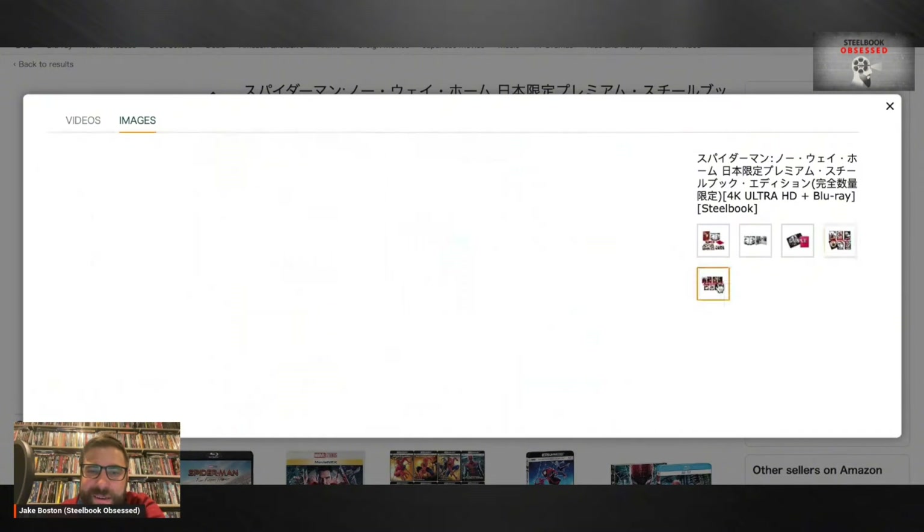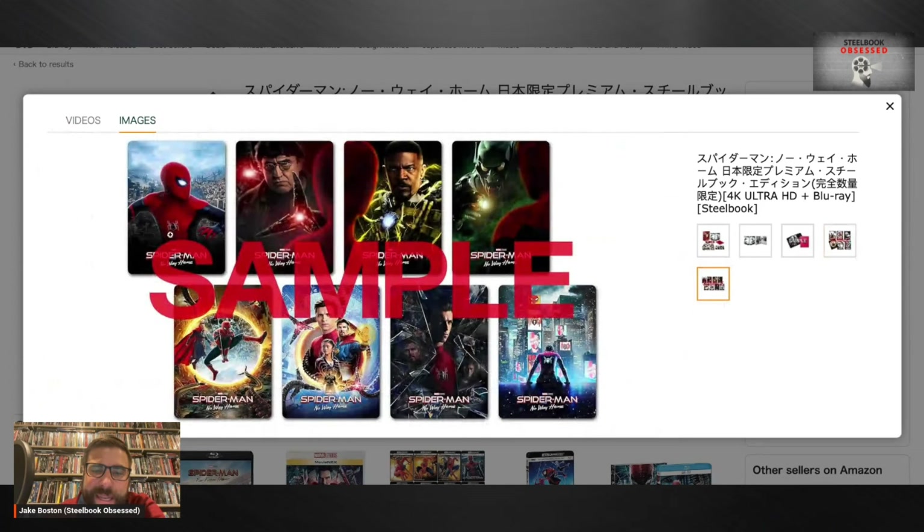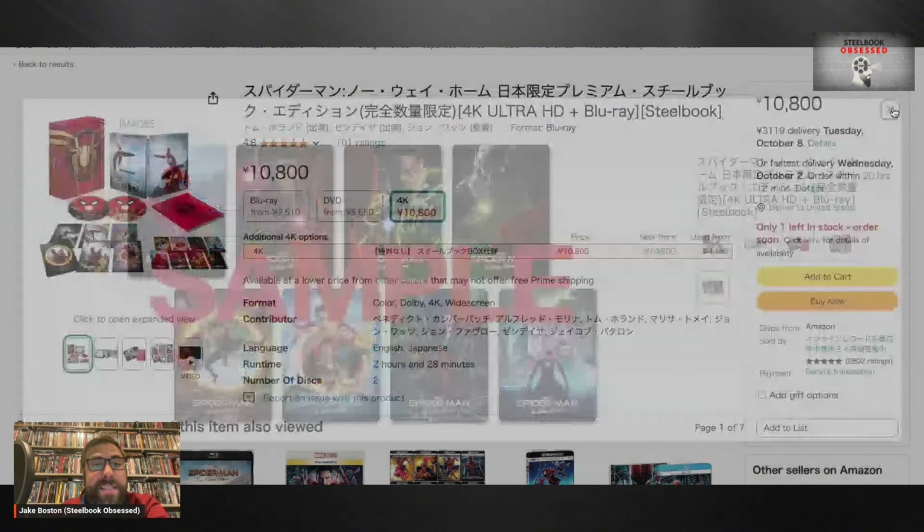This is what our US steelbook looks like — this artwork. It's okay, I think I like the Japanese one a little bit better. Here are all the character cards — I'm a fan of character cards. You get Green Goblin but not Willem Dafoe — that's a choice. I wish I would have gotten all the character cards because there are so many great characters in Spider-Man: No Way Home. The rest are like promotional poster artwork. Yeah, that set is pretty cool.